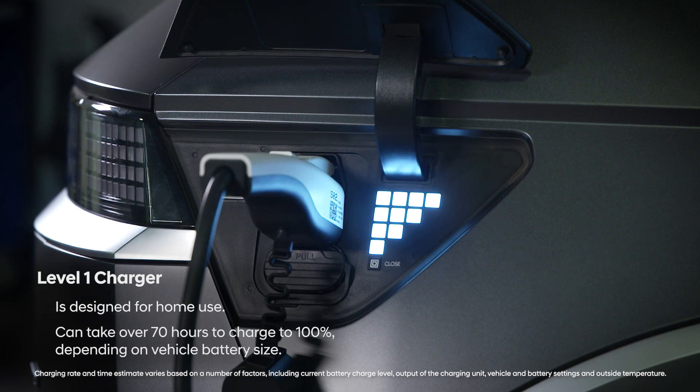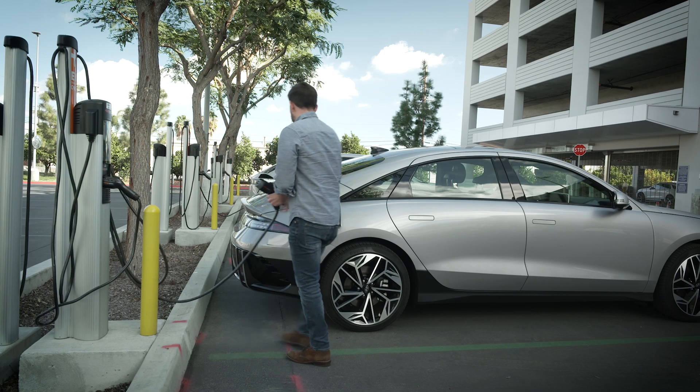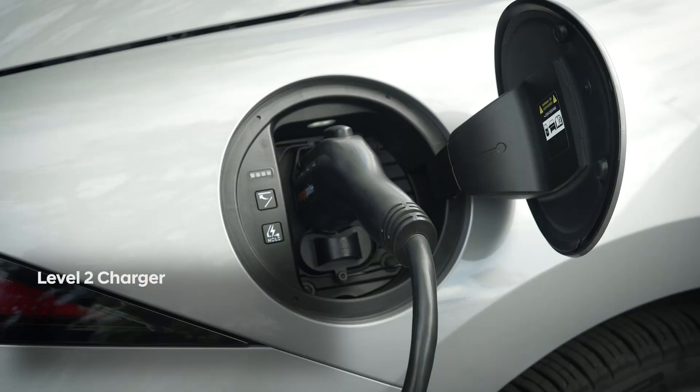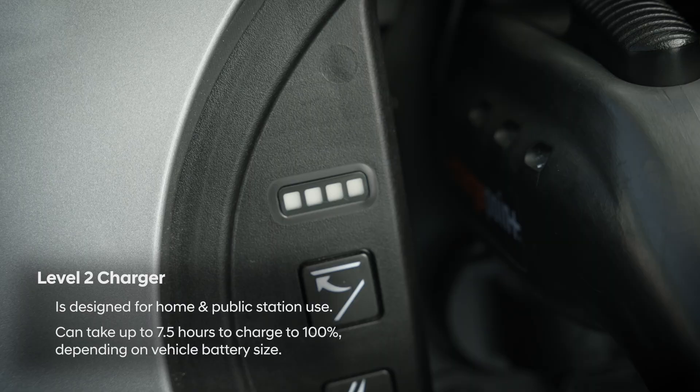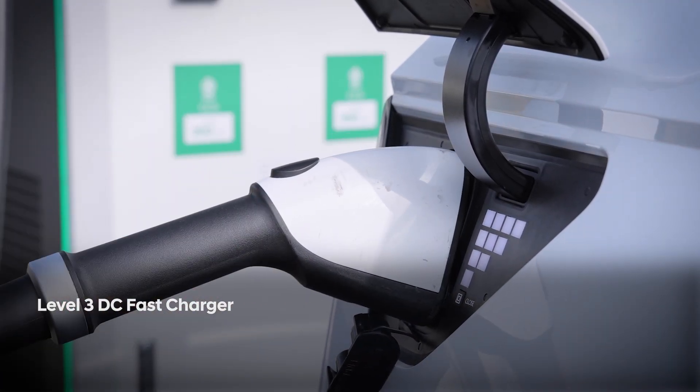Level 2, or 240-volt AC charging, is up to eight times faster than Level 1. This charging solution requires a 240-volt charger, which is typical of home EV charging units and is commonly found at public charging stations. Level 2 chargers can take up to seven and a half hours to charge a vehicle to 100% full battery.